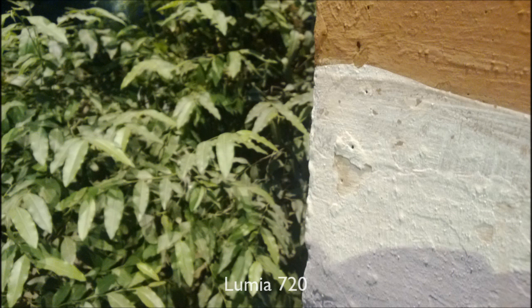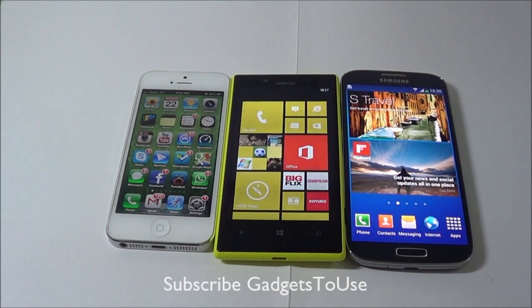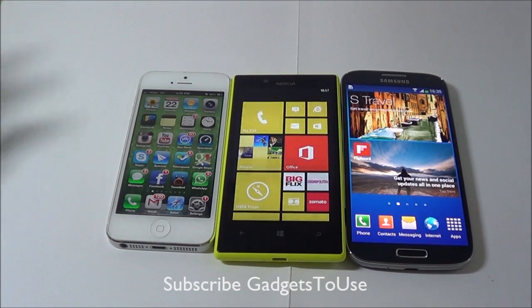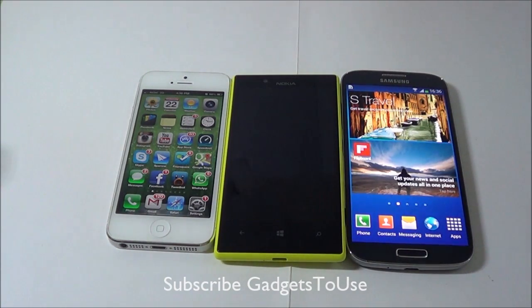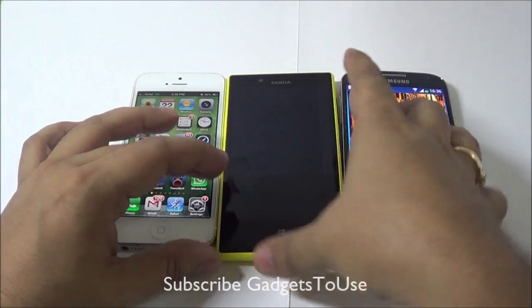That's all from us as far as the quick comparison of photo quality in low light on these devices. I would say the camera on Nokia Lumia 720 is quite good, if not the best, when it comes to taking photos in low light. Thanks for watching. If you have any specific questions regarding the 720 or low light photography, please leave them in the comment section below. If this video helped you, click the like button and subscribe to our YouTube channel for more videos like this. This is Abhishek signing off, thank you.